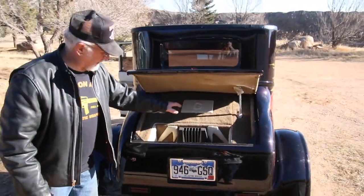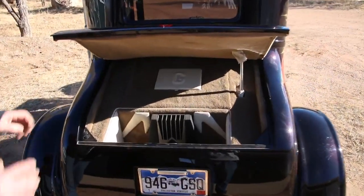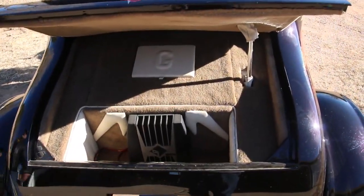Electric truck. The fuel cell is right in here for the gas. It's got a beautiful sound system.